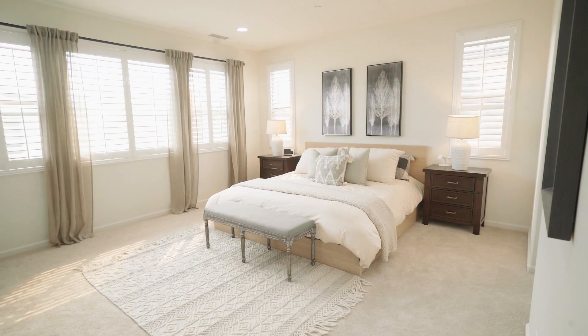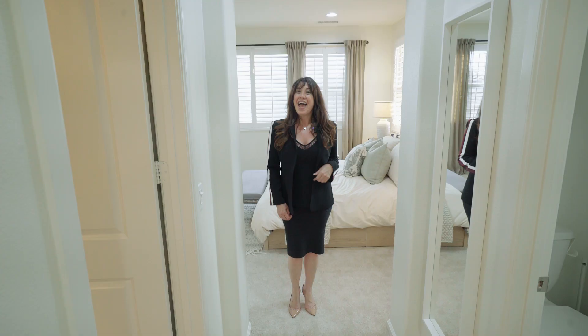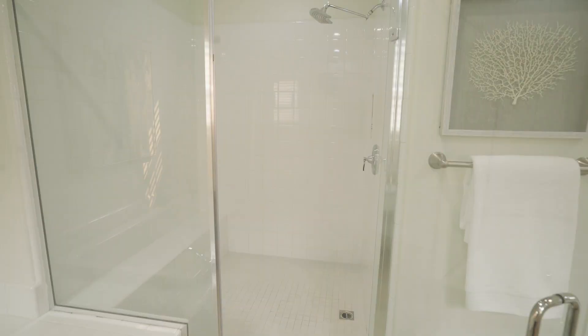Privately tucked away is the spacious primary suite, with its walls of windows and beautiful custom window coverings. And quite possibly my favorite part, this dual entry closet with its motion sensor lighting and custom design drawers. It truly is fit for a fashionista.